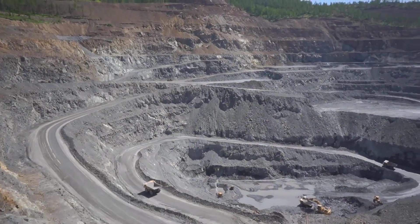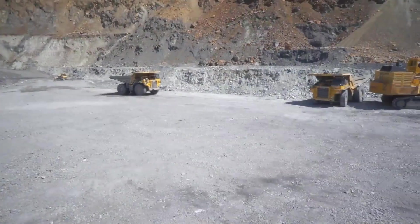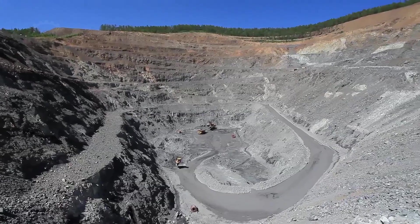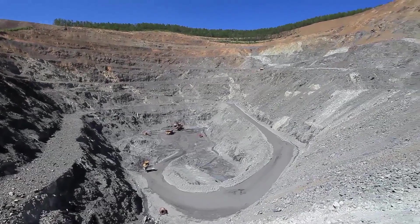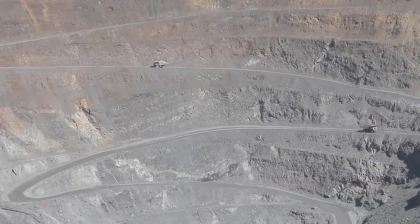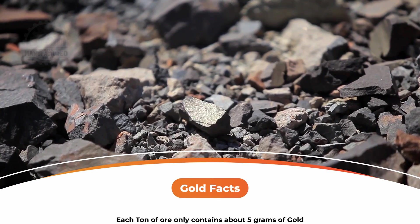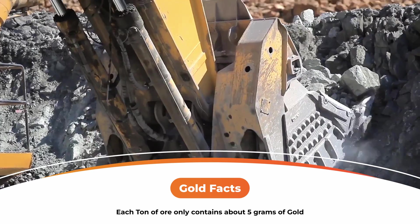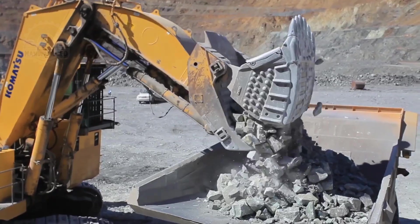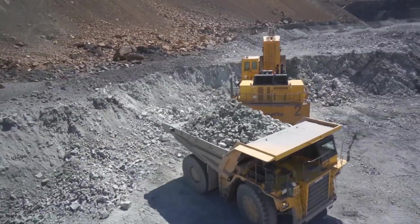These explorations have paid off, especially with the discovery of new mineral resources in 2012, significantly boosting the site's growth prospects. Each ton of ore extracted contains about five grams of gold, intricately distributed — not as a visible layer, but in varying concentrations discernible only to skilled geologists.